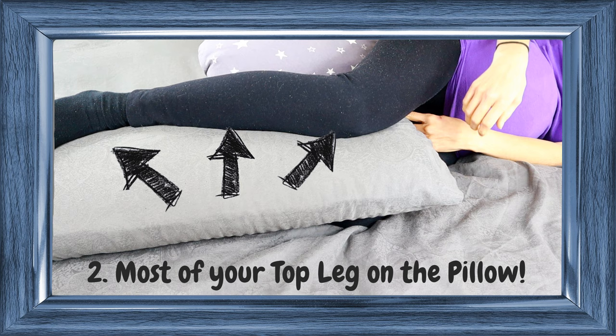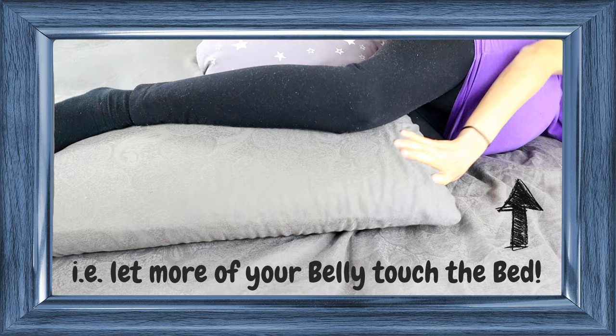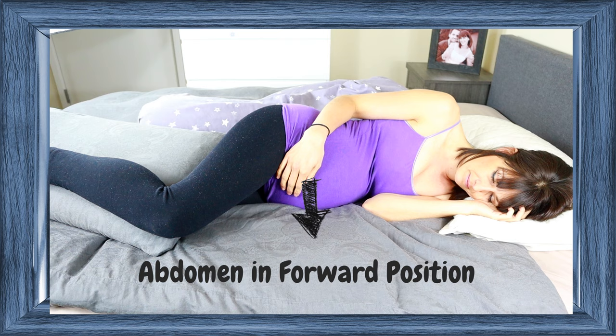Once you have put your pillow between your legs, you can then roll over a bit further so that more of your belly is touching the bed. This ensures that your abdomen is in a forward position so that you nearly lay on your tummy. But don't worry, this position is safe for your baby because the pillow between your legs will take your own weight off the baby. However, please make sure that it really feels comfortable. If it feels like you are indeed lying on your belly, then you have obviously rolled over too far.